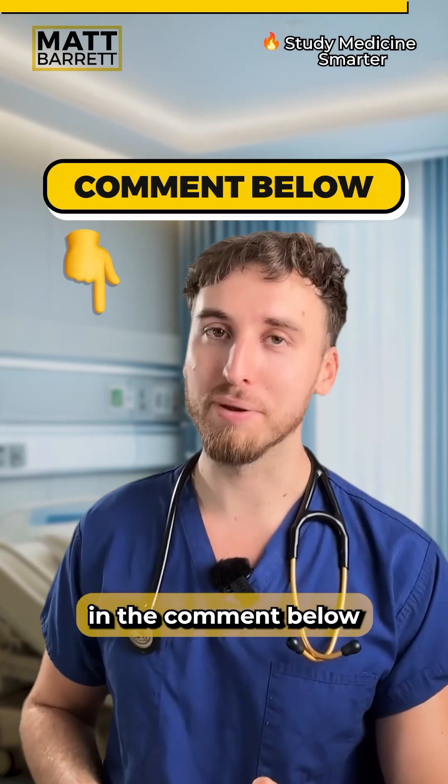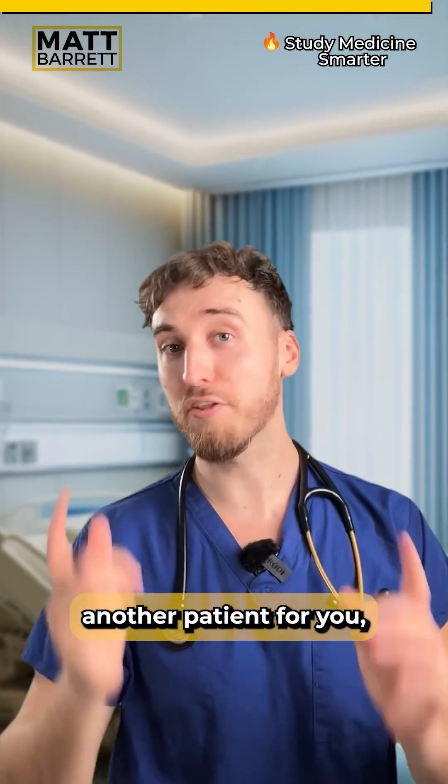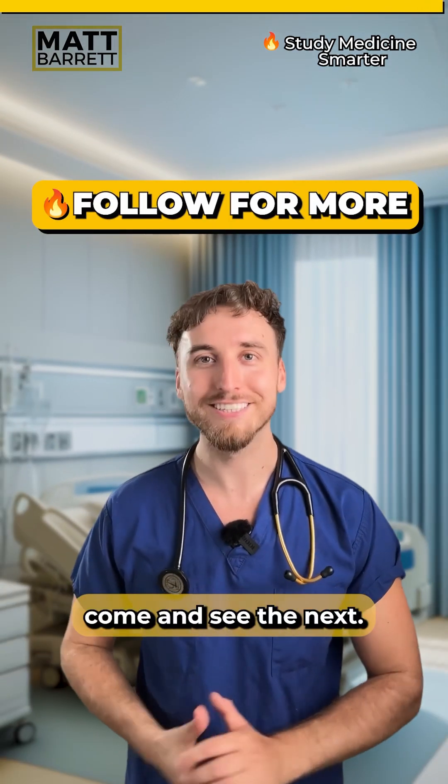I want you to test your active recall in the comments below by telling me the treatment options for hyperkalemia. I've got another patient for you, but you're going to have to follow me to come and see them next.